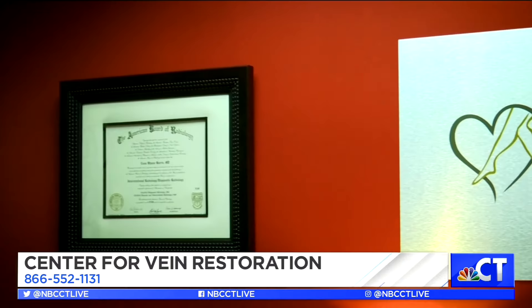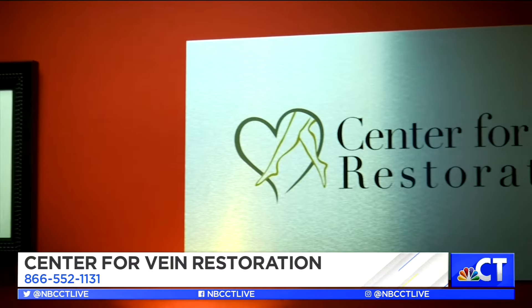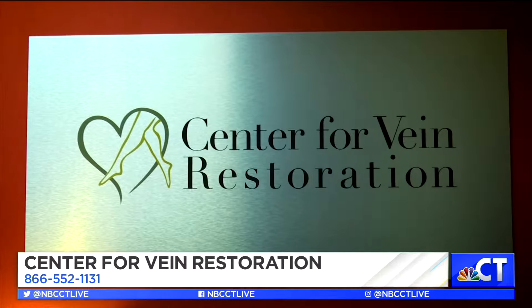The next morning when I got up, I had zero swelling in my left ankle. Don't settle if your legs are discomforting or you have the swelling or discoloration. Ask your doctor to see a vein specialist and let that person help guide you through the pathway.